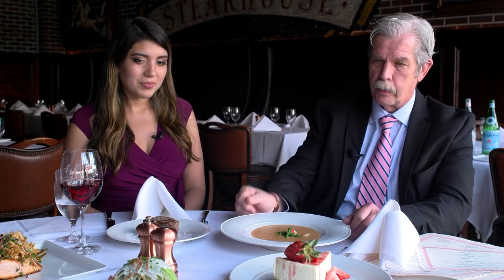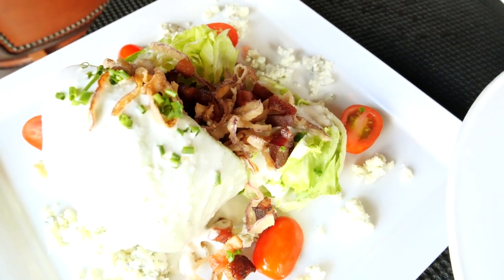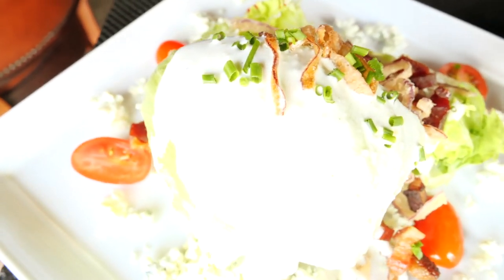The wedge salad is over there with fresh blue cheese, crumbled bacon, and tomatoes — another one of our favorites.